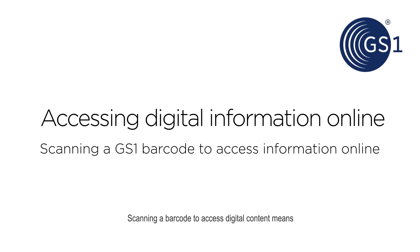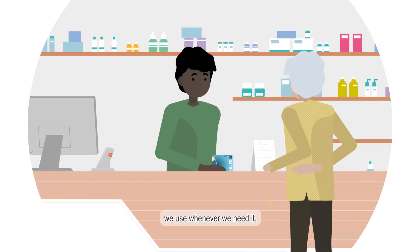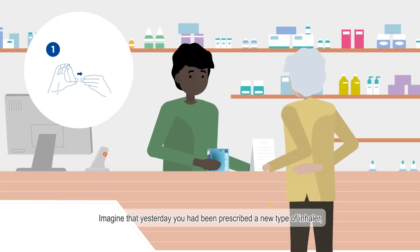Scanning a barcode to access digital content means we can all have the latest information about the products we use whenever we need it.